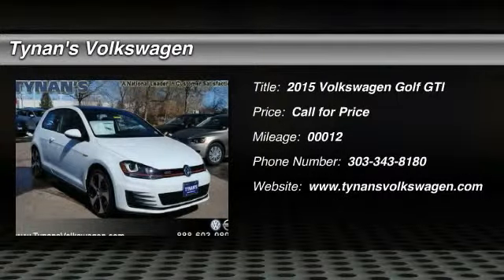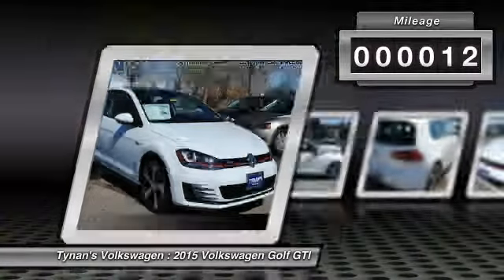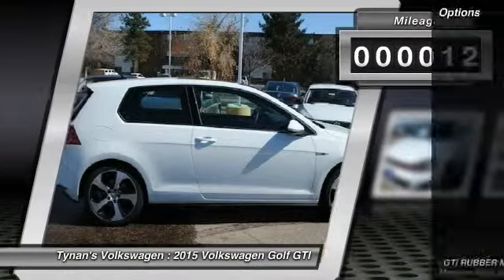The 2015 Golf — it's the original fun-to-drive hatchback. Drive one today. This vehicle has less than 100 miles. Here are some of this vehicle's great options.